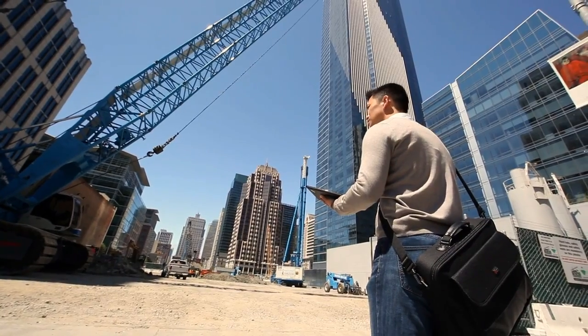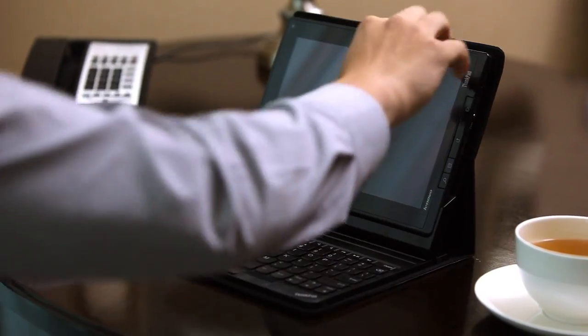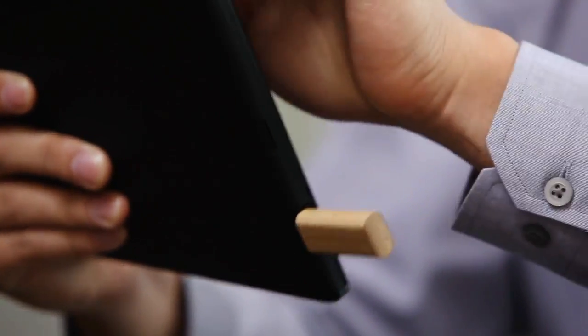With the pen, there are so many things you can do — you can write equations, you can write formulas, you can draw diagrams. You have other ways of interacting as well: the keyboard folio that comes with the device, full-sized ports, and the ability to interact with your data and with other devices. The IT professional who looked at this machine would see features like remote manageability of the device, where they can control things that the end user does without having to walk around and touch every machine.